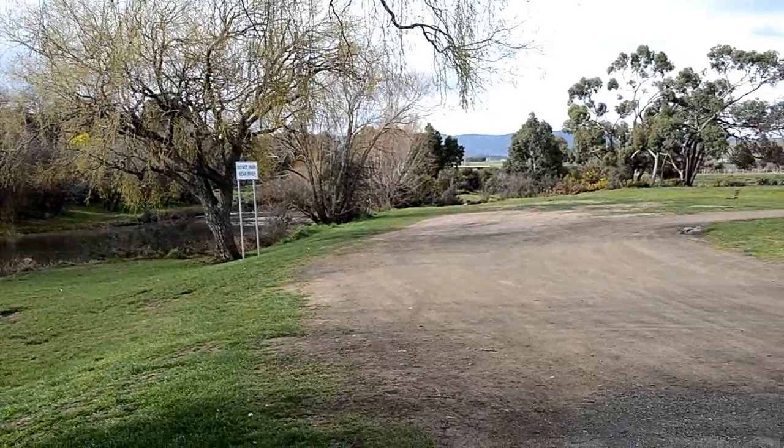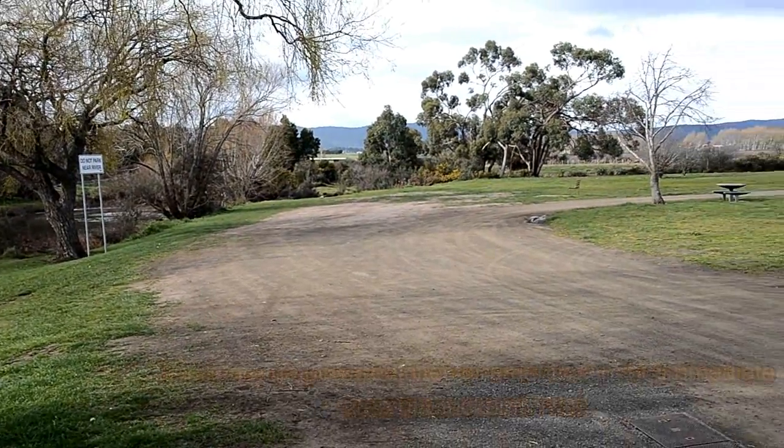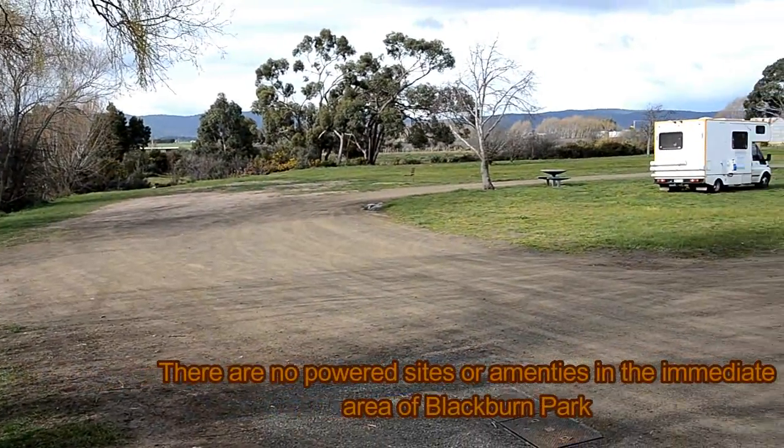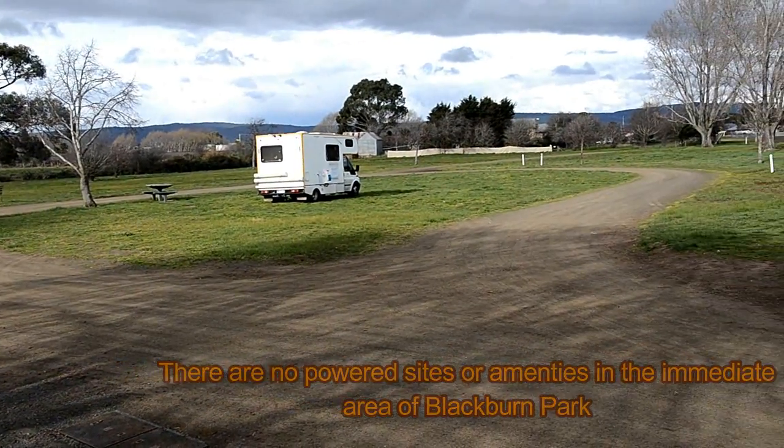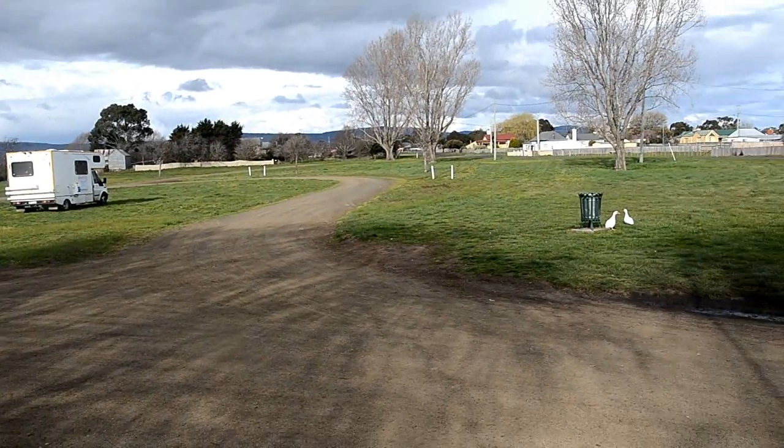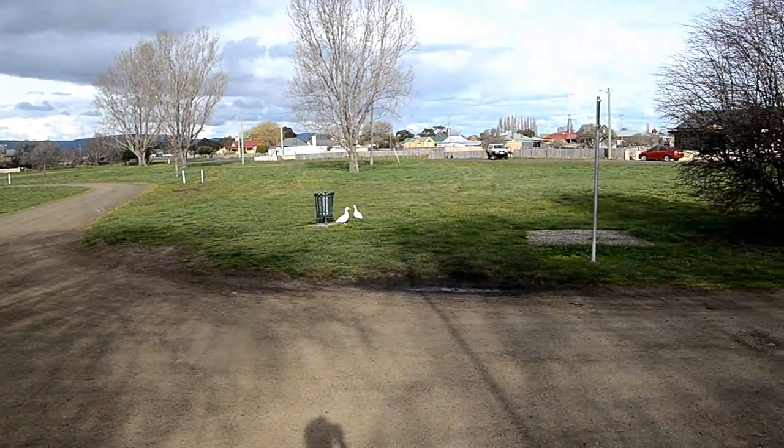At Blackburn Park there is a large grass area capable of accommodating many large vehicles. Please note however that tent-based camping is strictly prohibited. The area is regularly patrolled by local council officials.